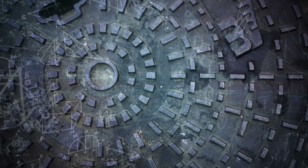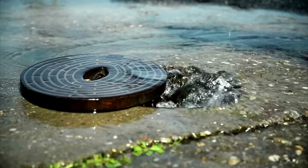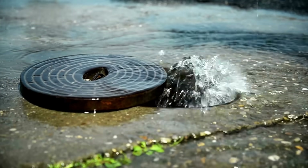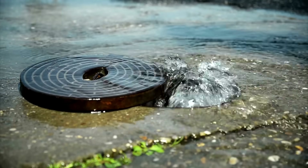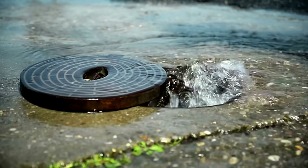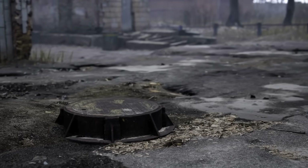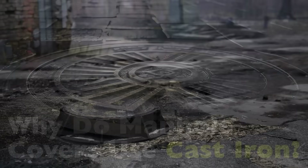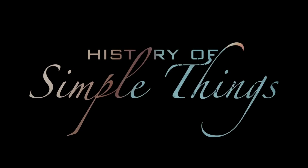And the choice of material? Not random at all. In fact, there's a good reason why most manhole covers are made out of cast iron — a decision rooted in history, physics, and plain old practicality. So today, we're going to dig into the world beneath your feet and answer a surprisingly complex question: why do manhole covers use cast iron? Let's explore, right here on History of Simple Things.